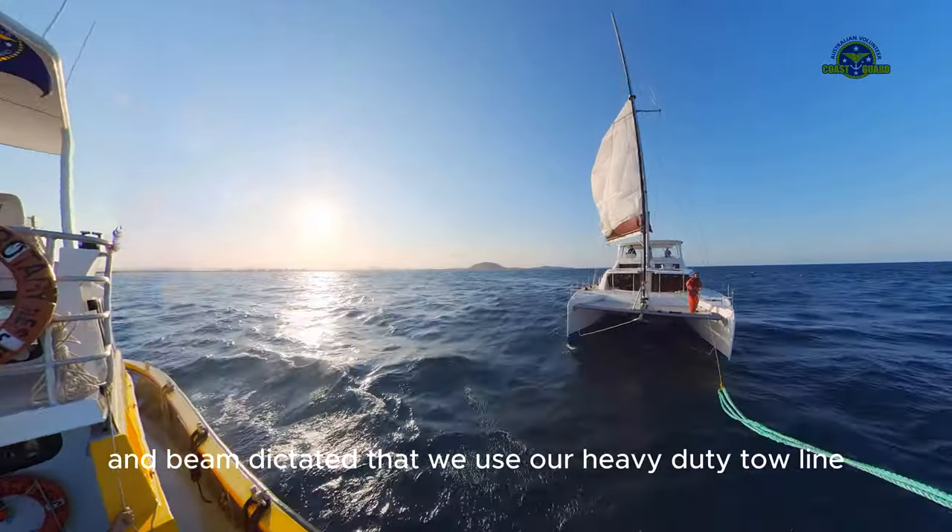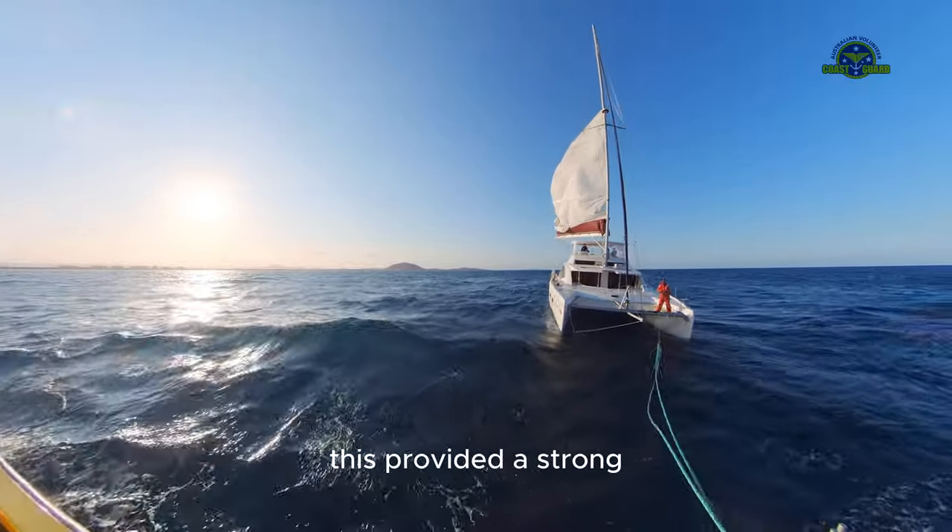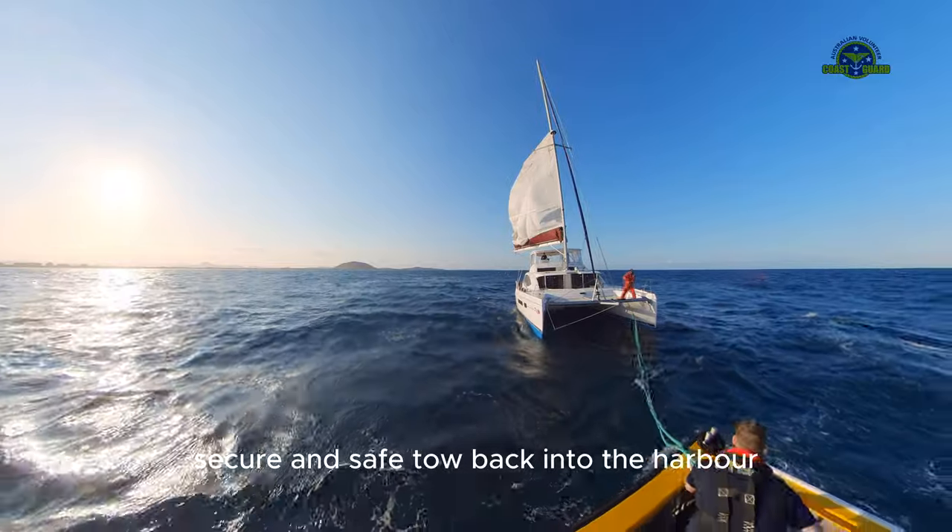The vessel size and beam dictated that we use our heavy-duty tow line together with a bridle. This provided a strong, secure, and safe tow back into the harbor.